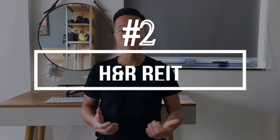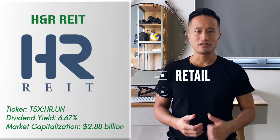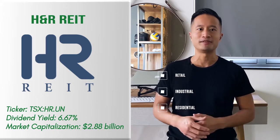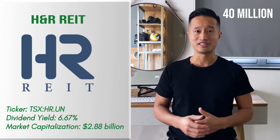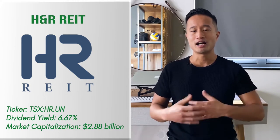REIT number two: H&R REIT. H&R REIT is a massively diversified REIT. Its portfolio consists of real estate assets of retail, industrial, and residential properties spread throughout continental North America. It has over 40 million square feet of leasable space that allows the company to pay its shareholders a high dividend yield. It's experiencing weakness due to the recent sell-off, so now could be a good time to enter into the market.